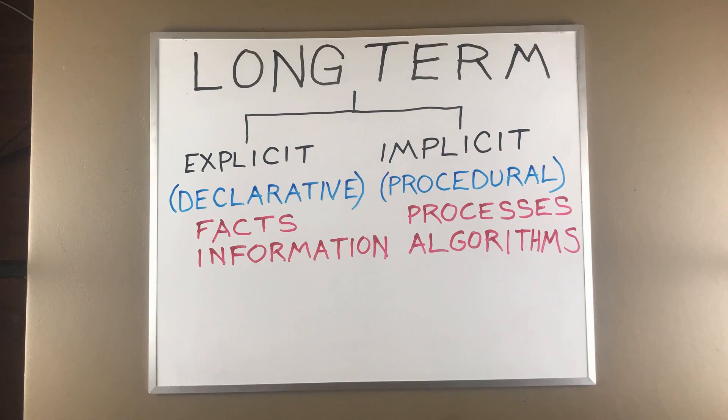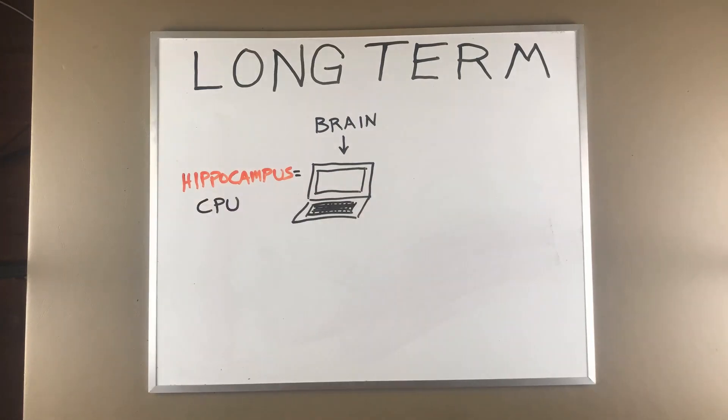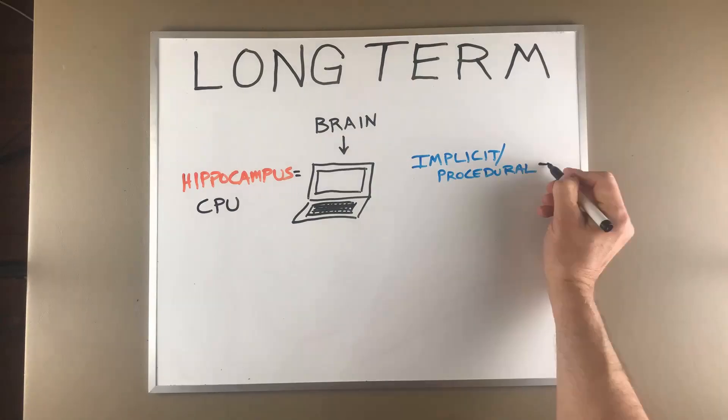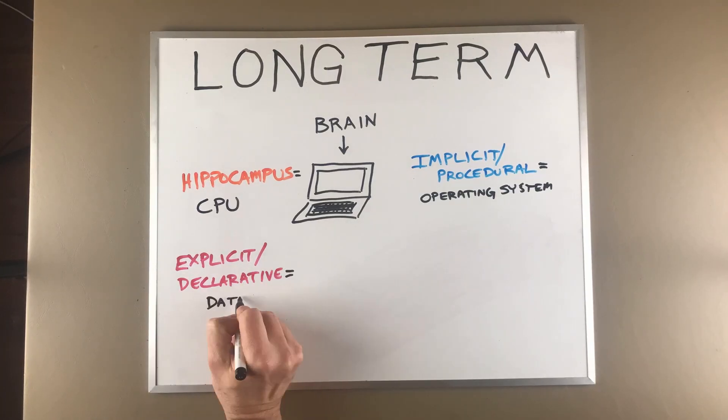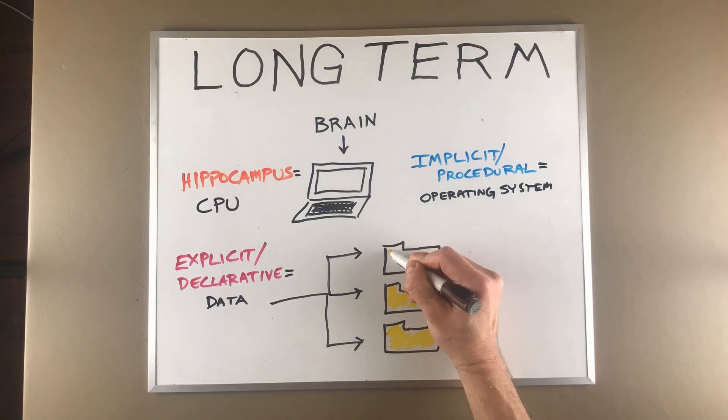Implicit or procedural memories are learned by practice and repetition and they become a subroutine or algorithm that your body uses over and over again. If you think of your brain like a computer, the hippocampus is your CPU, and your procedural memories are stored in your operating system. Anything that is explicit and data-related is stored on your hard drive in various folders.